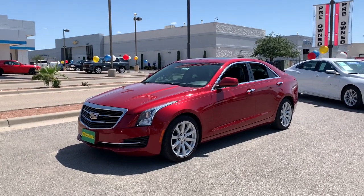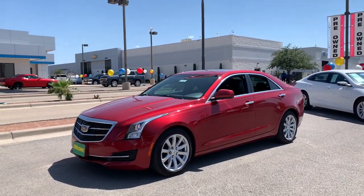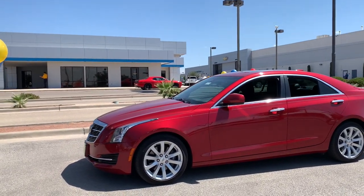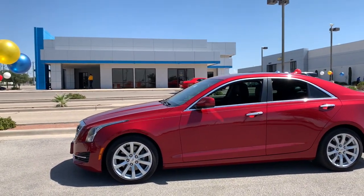You'll have love at first sight with the 2018 Cadillac ATS. With less than 40,000 miles on the odometer, this vehicle provides excellent value.